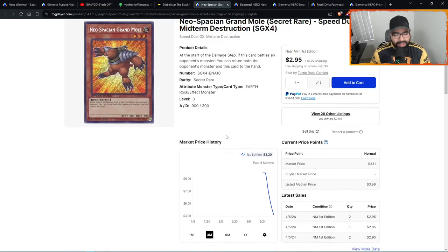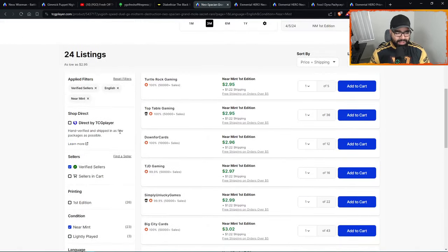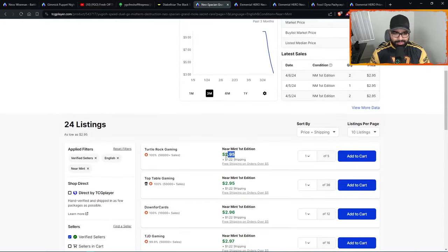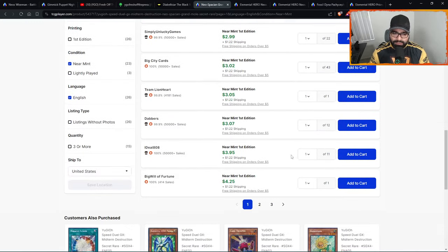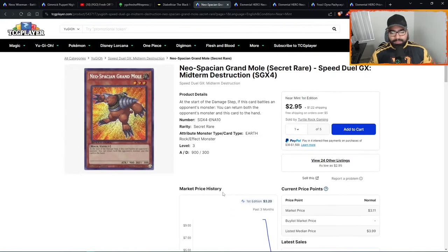Neo-Spacian Grand Mole — really like the secret rare. It's the Mole — such a broken effect, iconic multi-format card. 24 listings, three-dollar card. Hopefully it goes down to at least $2.50. Three pages only, the demand is coming in. It's a beautiful secret rare. Yes it's a Speed Duel card and some people don't like the stamp, but the quality control is there — you won't regret it.